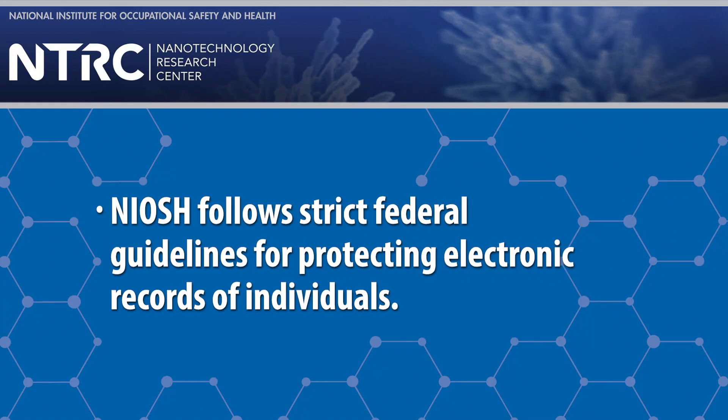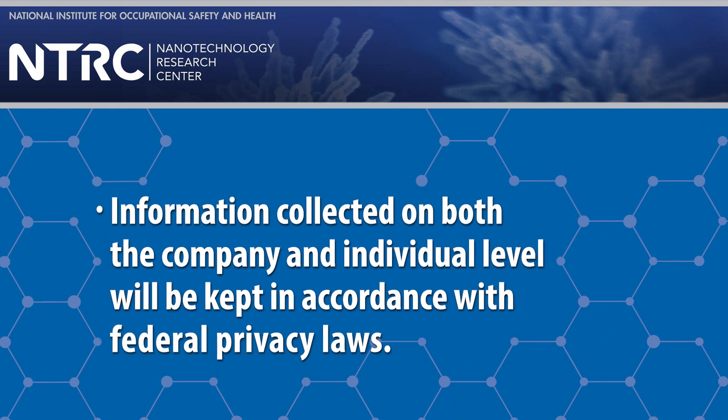Additionally, NIOSH follows strict federal guidelines for protecting electronic records of individuals. Information collected on both the company and individual level will be kept in accordance with federal privacy laws.